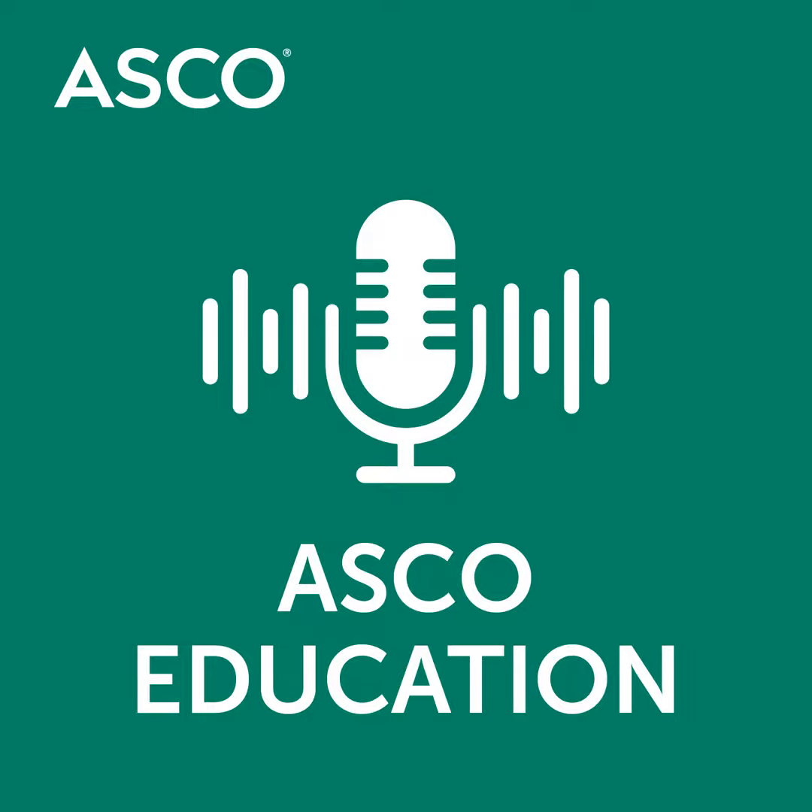Thank you for listening to this week's episode of the ASCO University Weekly Podcast. For more information on the treatment of non-Hodgkin lymphoma, visit the Comprehensive eLearning Center at university.asco.org.